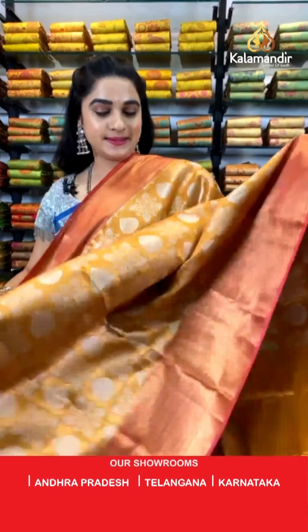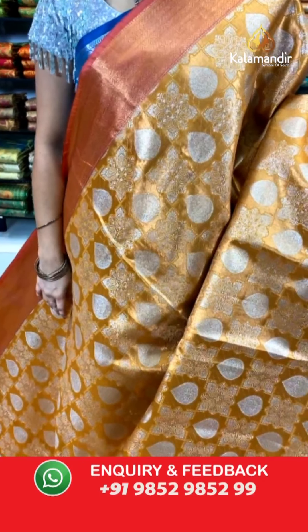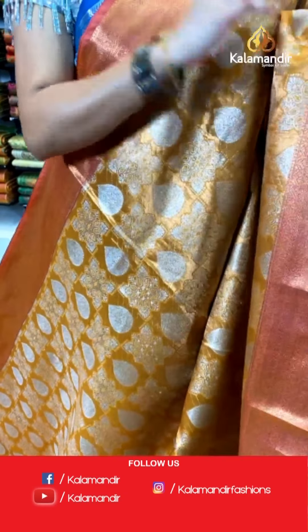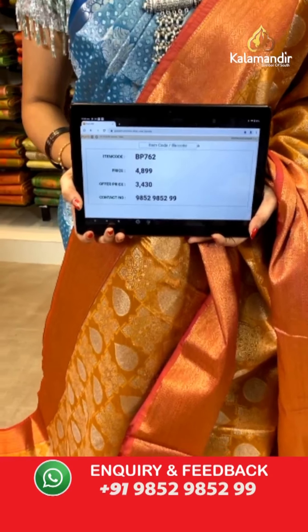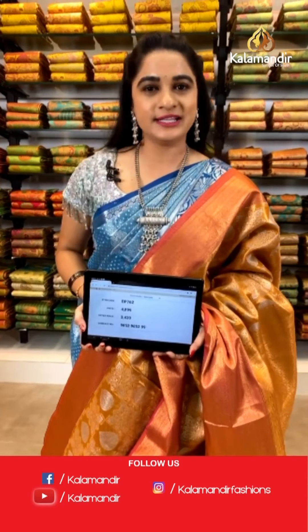Very traditional combination — like pasupu kumkuma combination. It is in mustard and reddish pink color. All over the body we have got block florals and drop shaped booties in golden silver zari. Contrast border with floral weave, zig-zag weave, and brocade weave in golden zari. Contrast pallu with floral brocade in golden zari, paired with a self kadi brocade blouse. Saree code BP762, actual price ₹4,899, weavers price ₹3,430. You can also visit our stores in Andhra Pradesh, Telangana, and Karnataka — shipping free all over India.